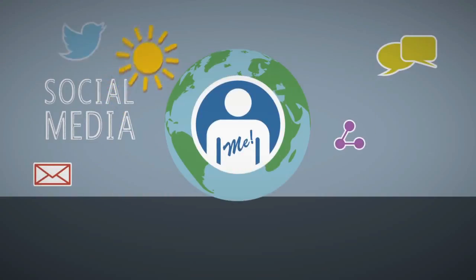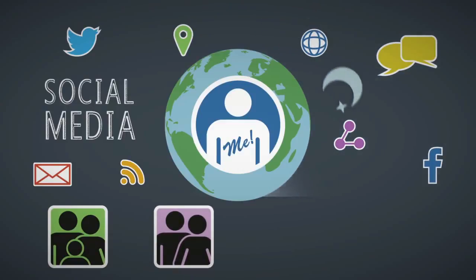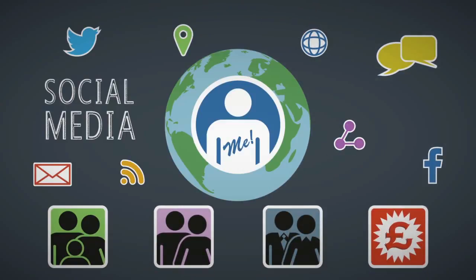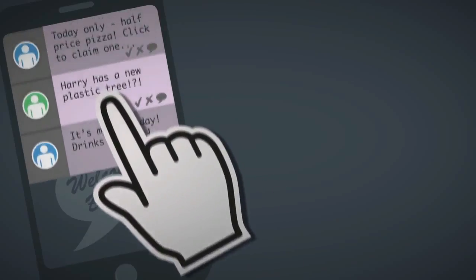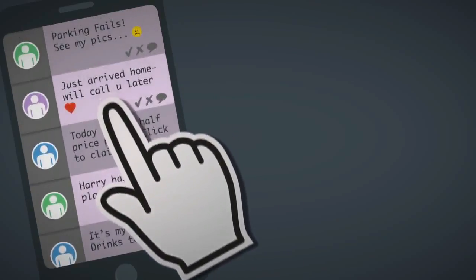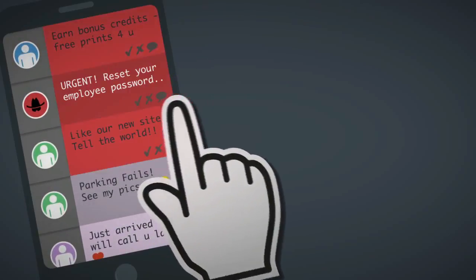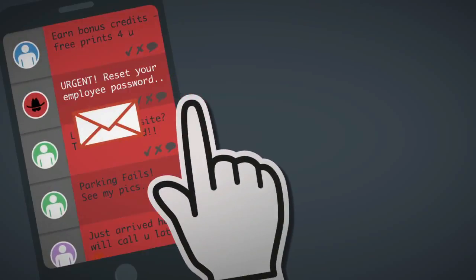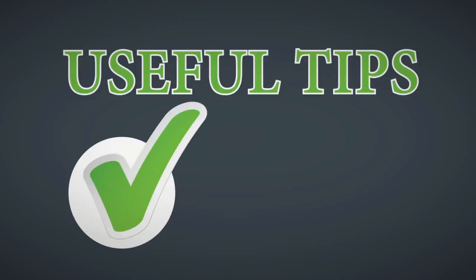Many people now use social media throughout the day to communicate with family, friends, work colleagues and brands. However, the immediacy and informal style of social media platforms can easily cause people to lower their guard when protecting their personal privacy or sensitive information relating to their employer. Here are some useful tips when using social media accounts.